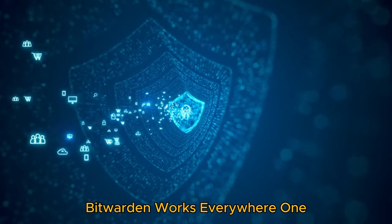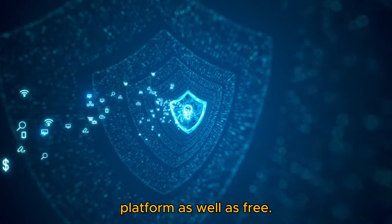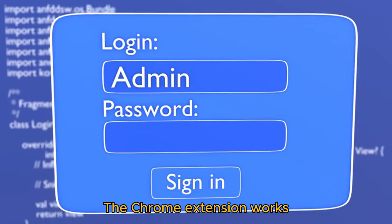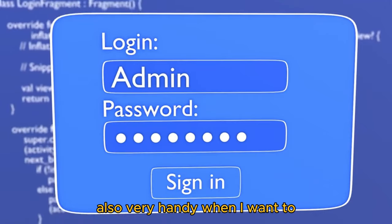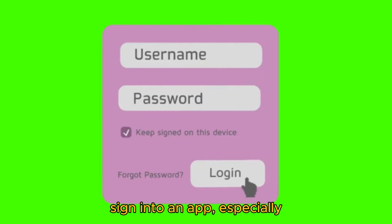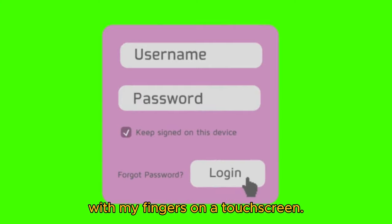Bitwarden works everywhere. The thing that I also like about Bitwarden is that it's cross-platform as well as free. The Chrome extension works seamlessly for most of my logins, and the mobile app is also very handy when I want to sign into an app, especially with how difficult it can be to type out a username or password with my fingers on a touchscreen.